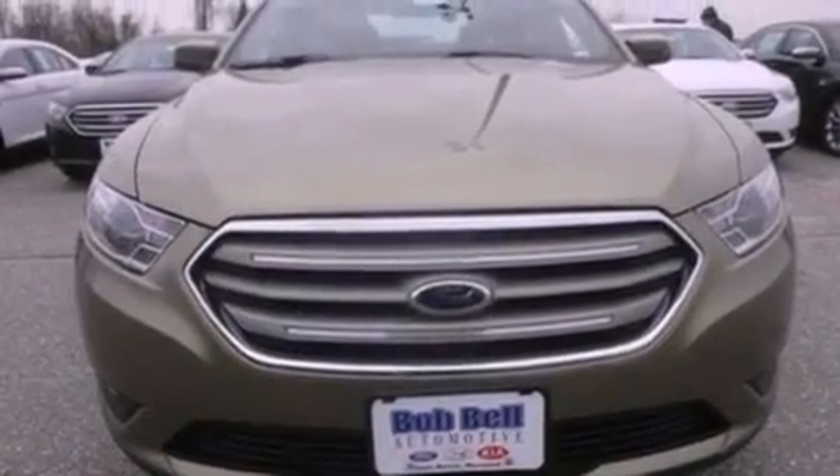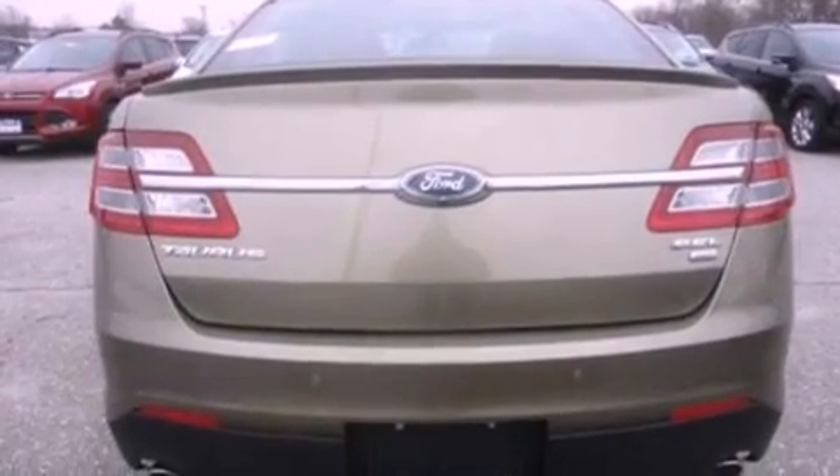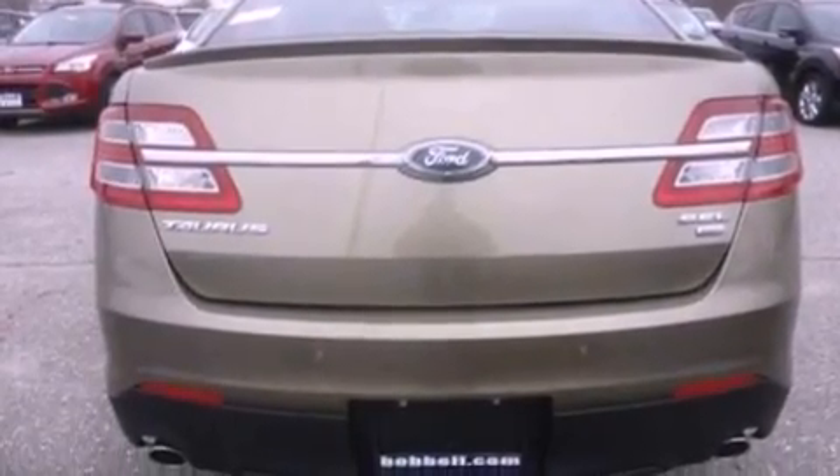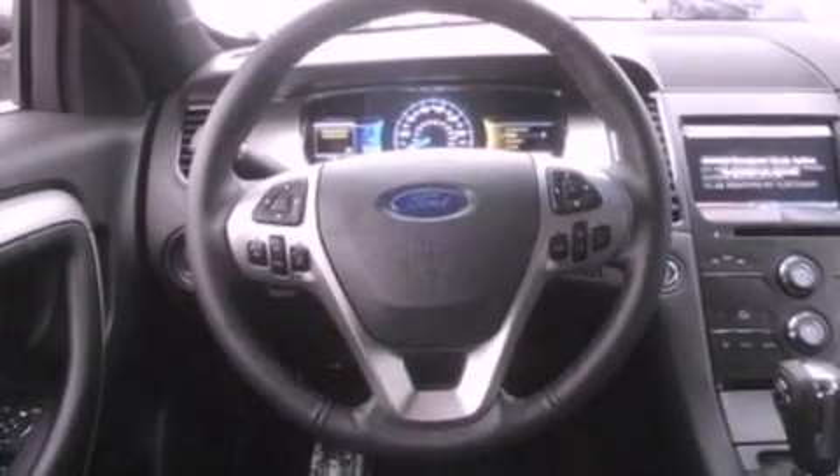The following features are also included: cruise control, an auto-dimming rear-view mirror, front and rear reading lights, a six-speaker audio system, a leather-wrapped steering wheel, a security system, privacy glass, dusk-sensing headlights, an anti-lock braking system, and air conditioning.